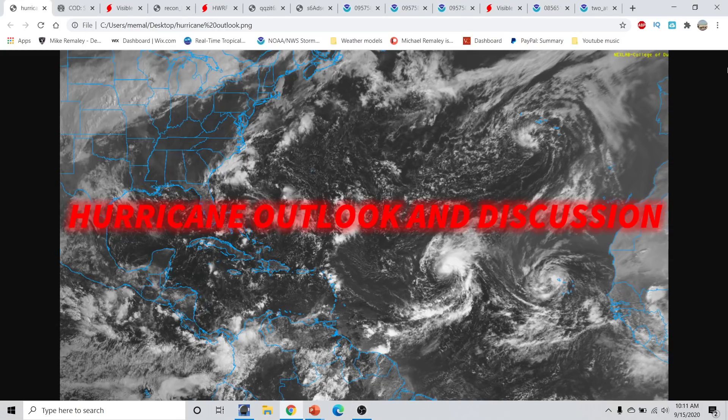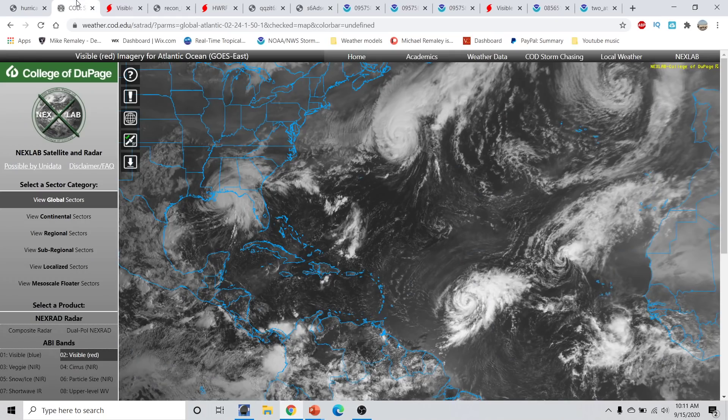Good morning, everyone. This is Michael Miley here with the Hurricane Season 2020 update, part of the Hurricane Outlook and discussion for September 15th, 2020, recorded on 10–11 a.m. Eastern Time.